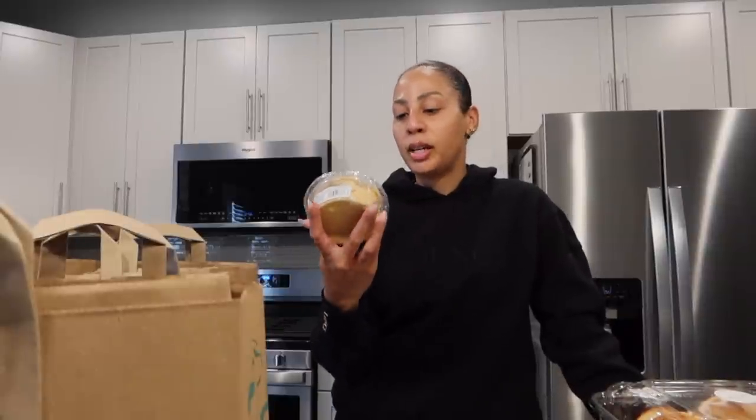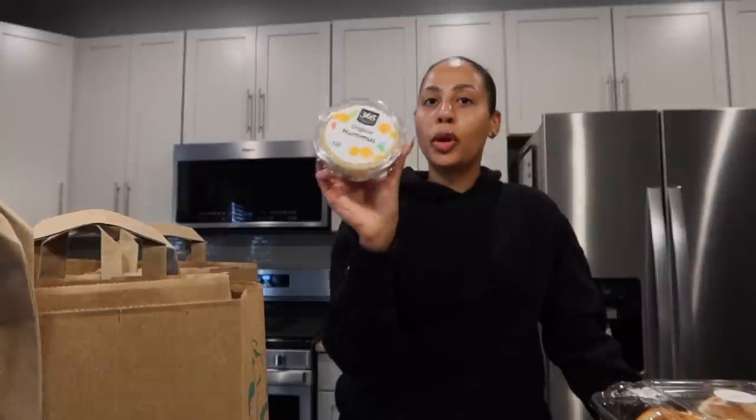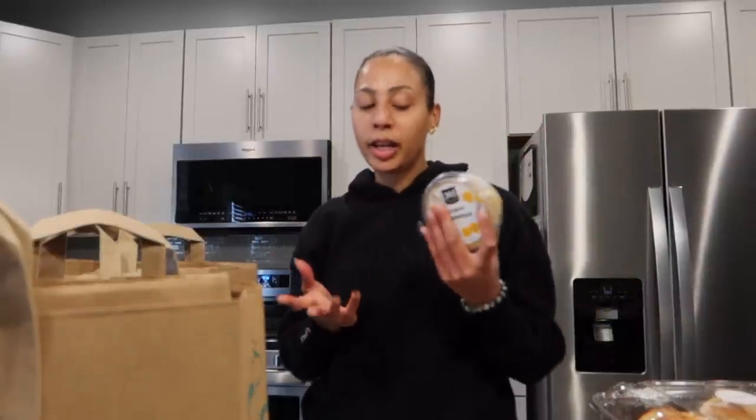I also wanted to try the 365 original hummus. I feel like you can't really go wrong with that. They had so many different types of hummus, but I'm basic when it comes to it. This for me is like my cheese substitute for my charcuterie boards. It goes really well, and if you dolls are dairy-free, highly recommend you guys try substituting hummus for your vegan cheeses — it just tastes way better in my opinion.